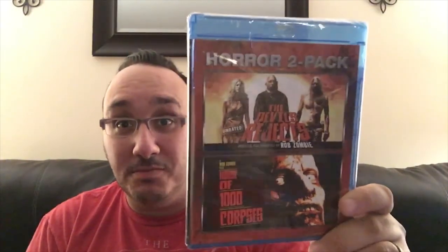House of a Thousand Corpses and Devil's Rejects in a two-pack horror combo! Who doesn't want Devil's Rejects or House of a Thousand Corpses? That's probably some of the best stuff Rob Zombie has ever done. Alright, so is that four blu-rays? We supposed to do four? I don't know — let me know, Jay.